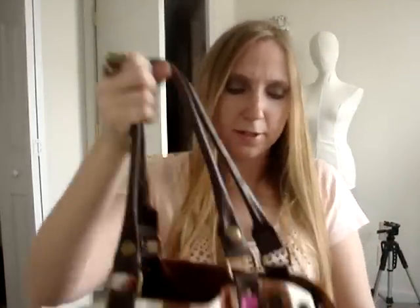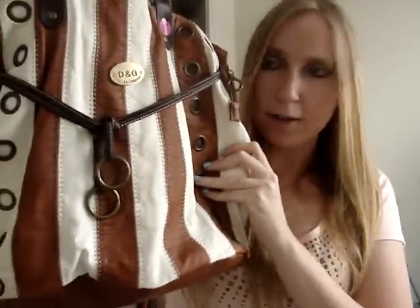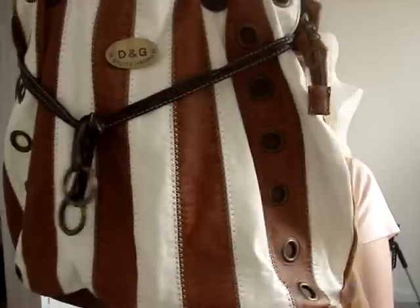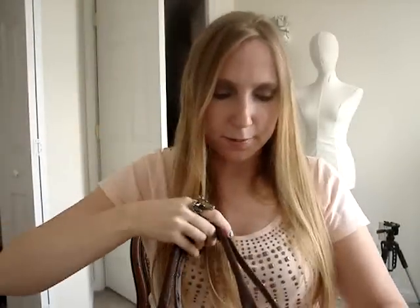She also got me this purse — it's just a fake Dolce & Gabbana purse. She paid $5 for it. It's okay, it's kind of like a little hippie-ish — boho, I guess you'd say. It's cute. I might keep it; I still haven't decided yet.